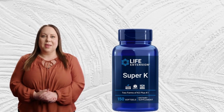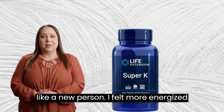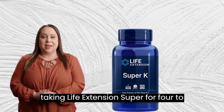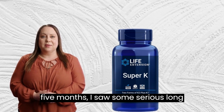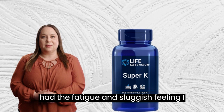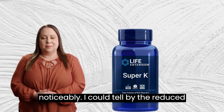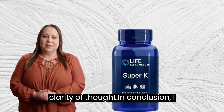I also felt more energized and alert during the day. After about two weeks, I started to feel like a new person. I felt more energized and overall healthier than before. After taking Life Extension Super for four to five months, I saw some serious long-term benefits. My overall health improved significantly, and I no longer had the fatigue and sluggish feeling I used to experience. Additionally, my bone and vascular health improved noticeably. I could tell by the reduced stiffness in my joints and improved clarity of thought.